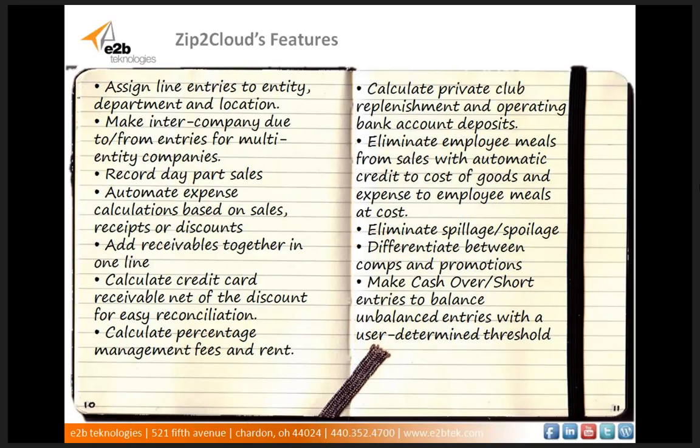Zip2Cloud can make intercompany due-to-from entries to multi-entity companies. It can record day-part sales such as lunch sales and dinner sales to separate lines. It can automate expense calculations based on sales, receipts, or discounts such as credit card fees that are a percent of credit card receipts. It can add receivables together in one line such as Visa and MasterCard receivables that are deposited together. It can calculate credit card receivables net of the discount for easy reconciliation, calculate percentage management fees, and add rent. It can also calculate private club replenishment and operating bank account deposits, and eliminate employee meals from sales with automatic credit to cost of goods and expense to employee meals at cost.